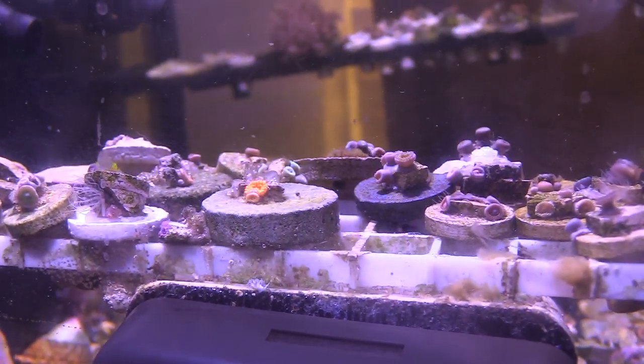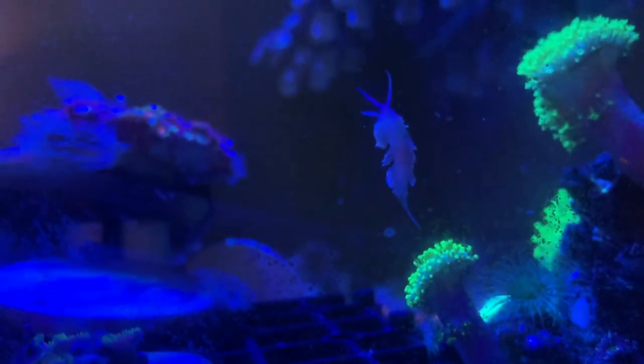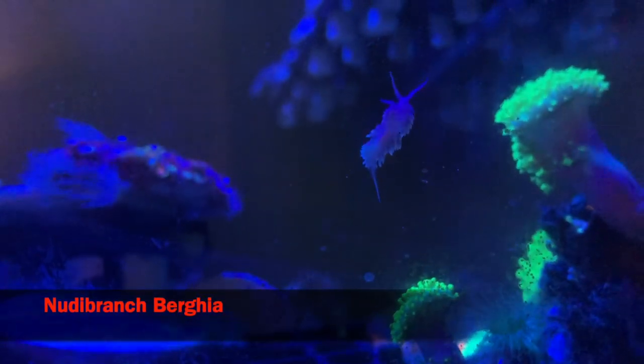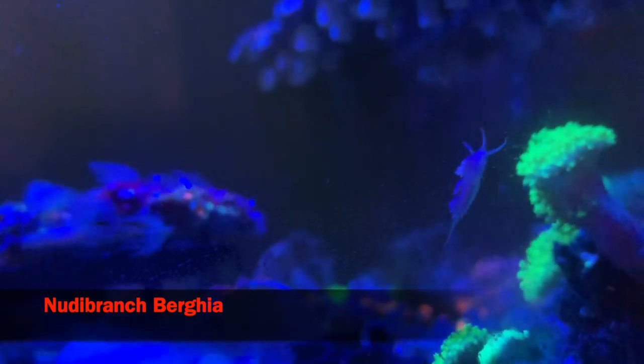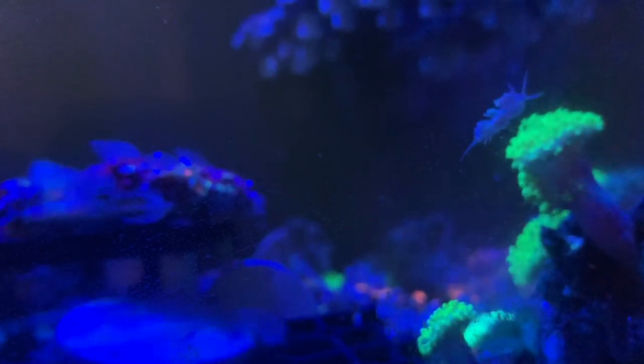I don't have a wrasse — wrasses like to hunt and they're great fish, but I didn't want them to eat these expensive nudibranchs. There's a difference between the Berghia nudibranchs and, say, Montipora-eating nudibranchs — I'll put the correct spelling on the screen. You can say it however you want, but these eat strictly Aiptasia.